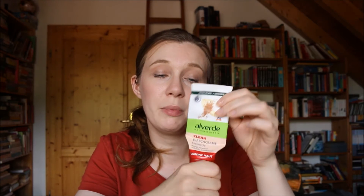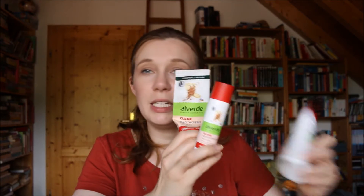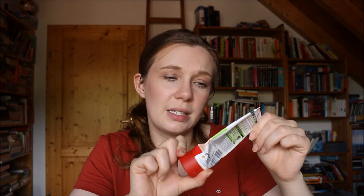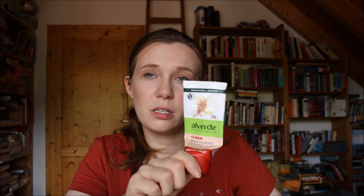Then I have another one from the Alverde clay line — this is the wash cream. I've used this one up completely as well. If I'm not mistaken, all three products from the clay line are not only cruelty-free but also vegan. I am already using the backup of this. I do like it a lot because it works nicely with my skin. It does contain alcohol, which I'm not a fan of, but it does what it's supposed to do and it does not make me break out. So for the time being, I'm probably going to stick with it.